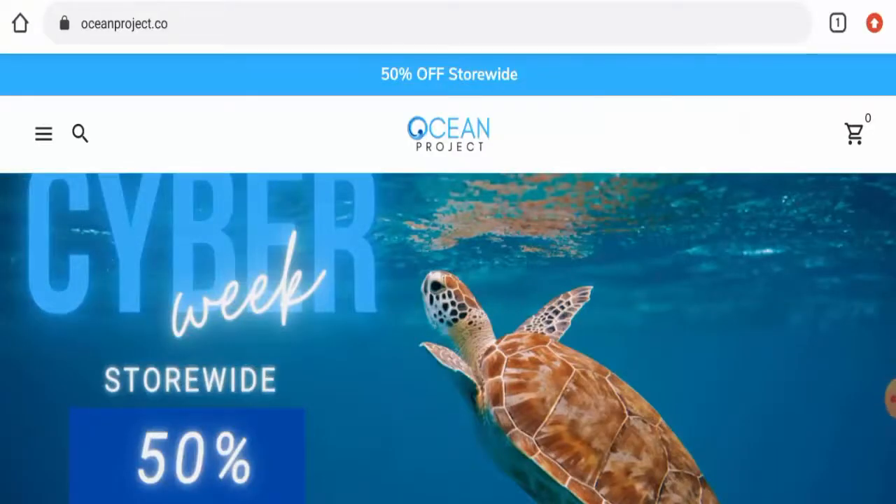Hello guys, hope you are all doing well. Do you want to know about the Ocean Project scam? We are going to give you an unbiased review in this video. Please stay connected with us. If you wish to buy any product from this site, please do watch this video. And if you have already experienced any fraud, or have not received the product, or got a damaged product, then please watch the video till the end to find out how to get your money back.